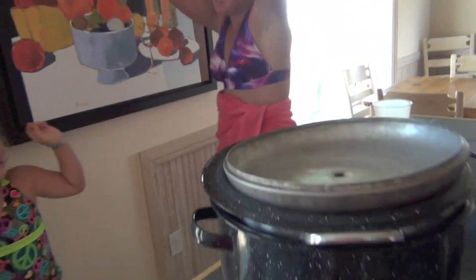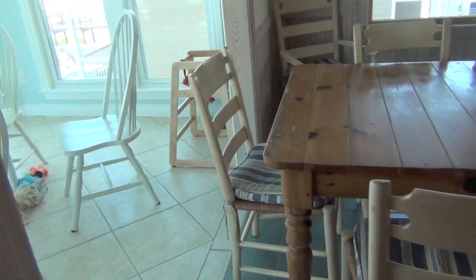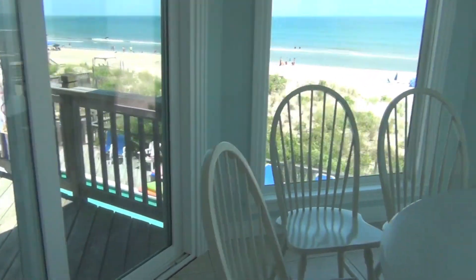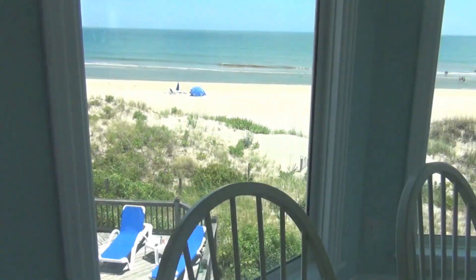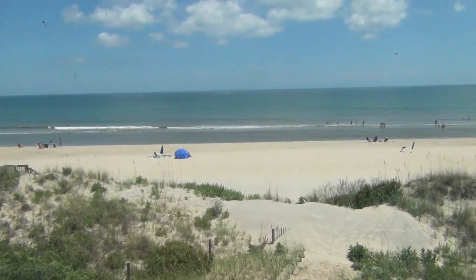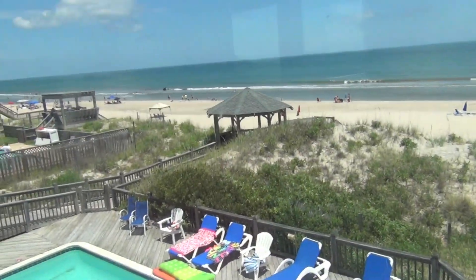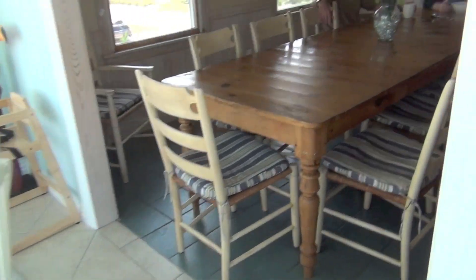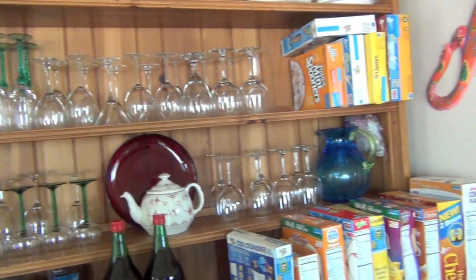This is probably my favorite room — you can totally see the ocean from here. I was sitting with my laptop eating breakfast in here, it's just really nice. There's a pool down there too. Then there's the dining room with a big table.